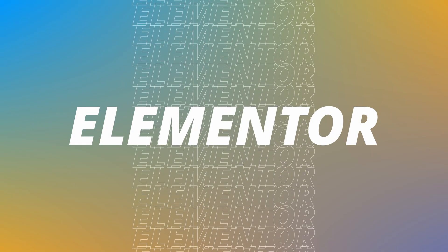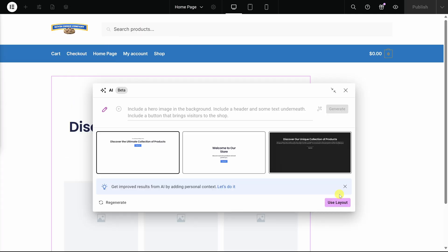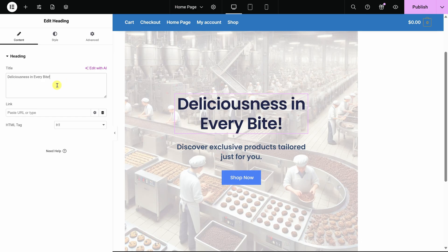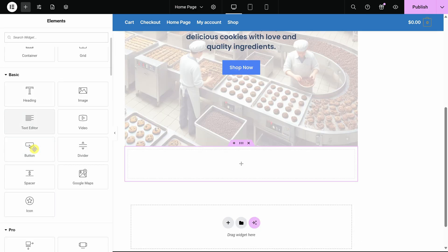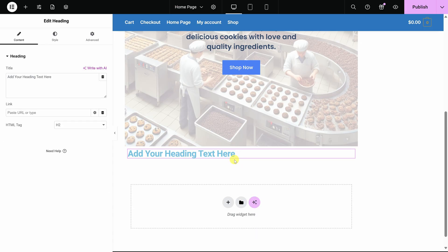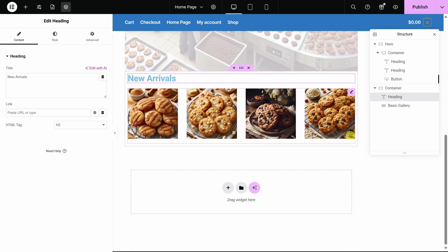Third, for building pages, Elementor is one of the most popular options for WordPress. It gives you a visual drag-and-drop editor so you can design pages by placing elements exactly where you want them without having to write any code. You can start with pre-built templates, customize layouts, and see your changes in real time as you work. This makes it so much easier to create landing pages, home pages, and marketing sections without relying on a developer. There's a free version that works well for many sites, and there's also a paid version if you want more advanced widgets and design controls.